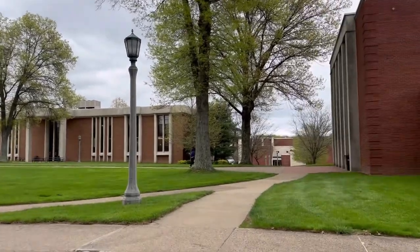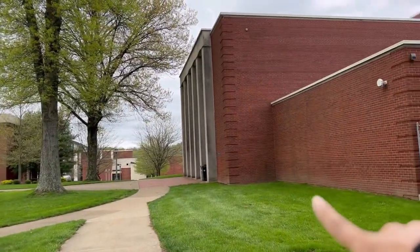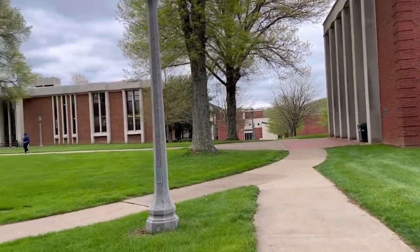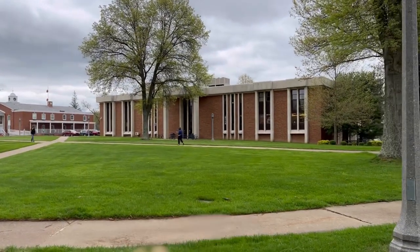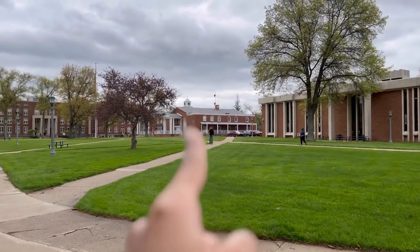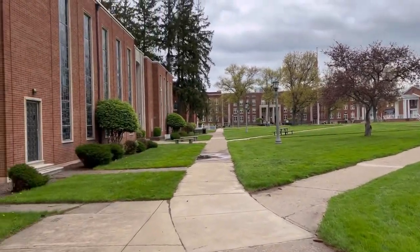This is the entire view of campus. This is the communications building where I am most of the time. Sorry, I need to catch my breath. That's the business studies hall — I suppose I have never been there. And that's the union at the center of the campus. And this is the chapel.